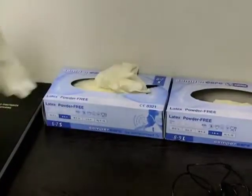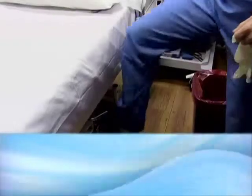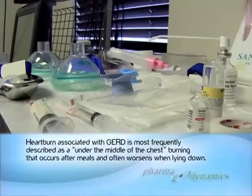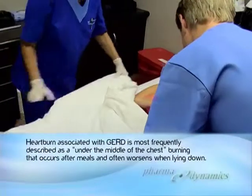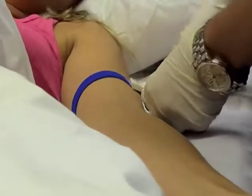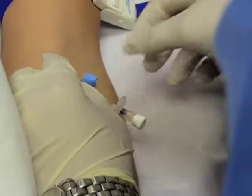Gastroesophageal reflux disease is commonly diagnosed with a gastroscope or upper endoscopy; however, diagnosis is confirmed in only approximately 40% of patients. About 60% of patients have no signs of GERD on their scope, so we sometimes need to do pH studies to confirm the diagnosis.